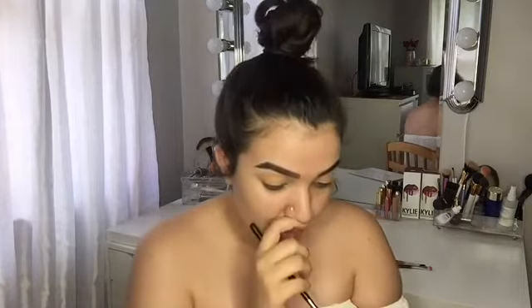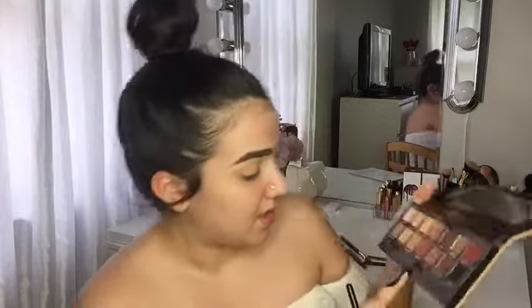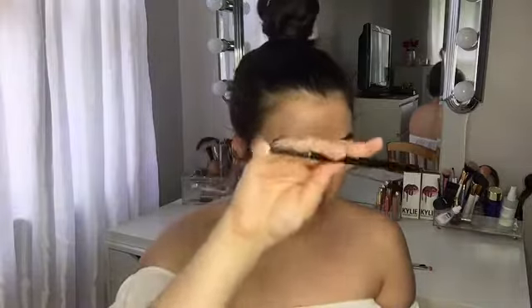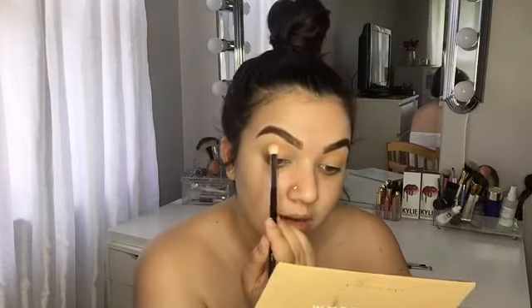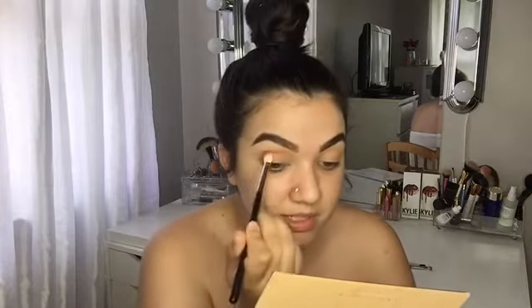I'm going to go ahead and switch to Sienna — that's how you say it — this color right here, and work that into the crease as well with the same brush. This is a Morphe M433 brush. I love it because it has a kind of domed shape — it's not an actual blending brush but it's really good for the crease. Let me dust off the excess because there's a lot.